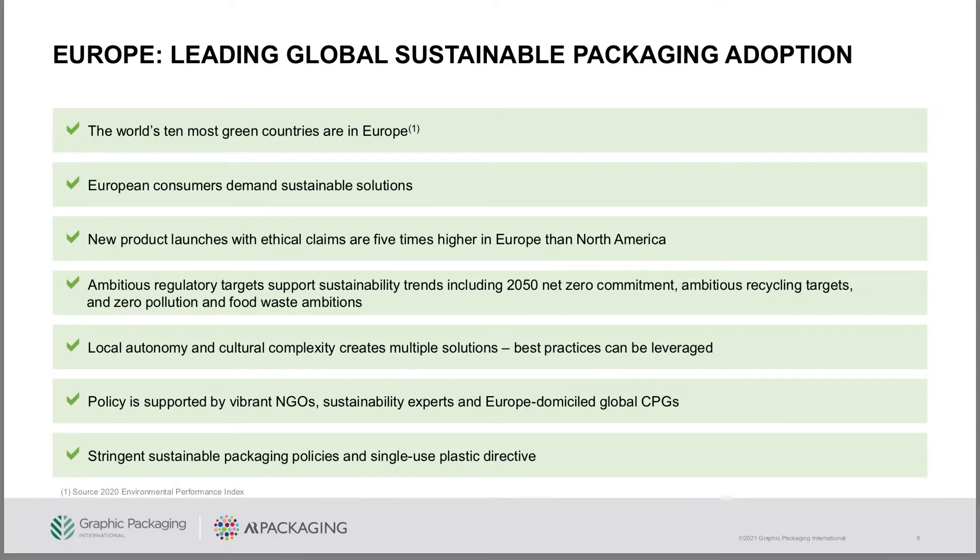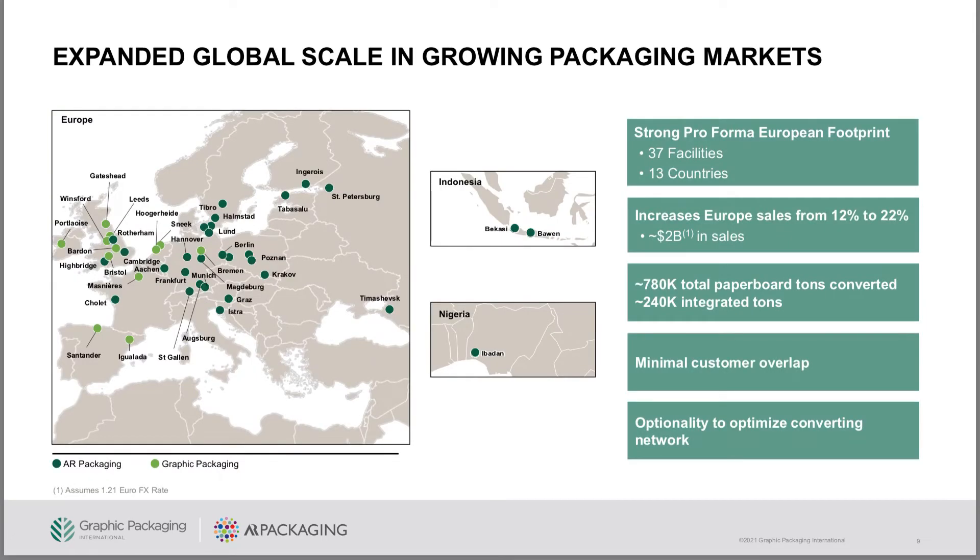As a savvy investor, I'm going to do some more research with GPK. One of the things I want to look at is how much of the packaging globally is currently being created with plastics or other materials versus paper boxes or packaging, and how much of that is being converted. Obviously, a lot of companies around the world want to be more environmentally friendly and use paper products that can be easily recycled.